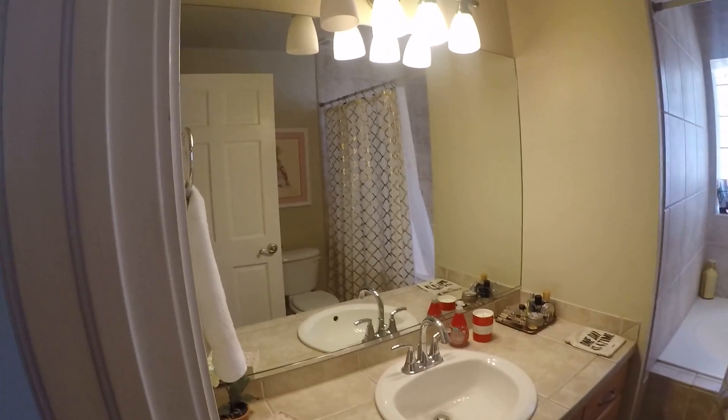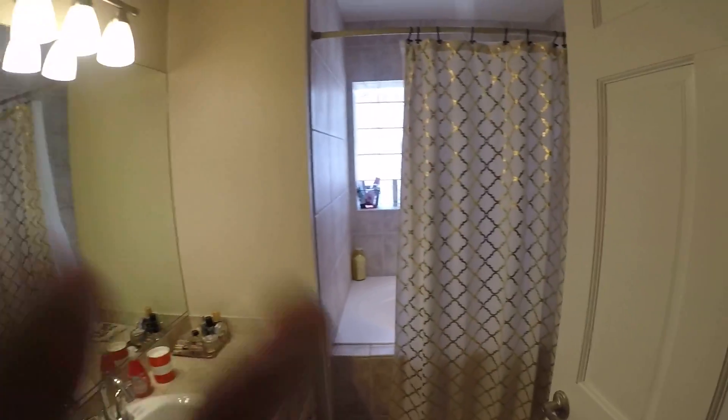So, one of the upstairs bathrooms. Nice big tub.